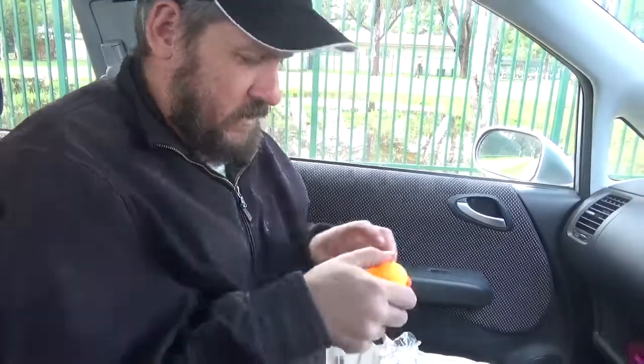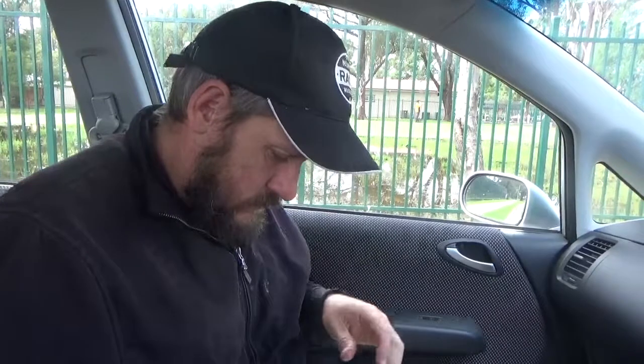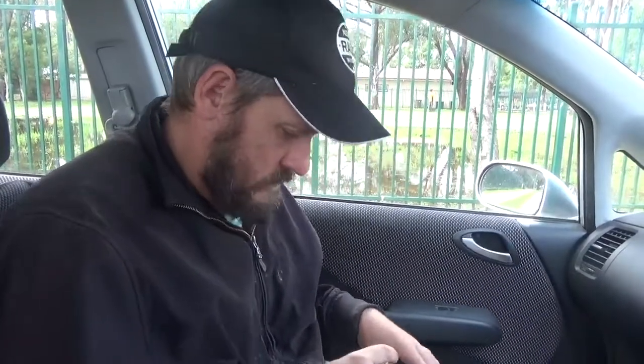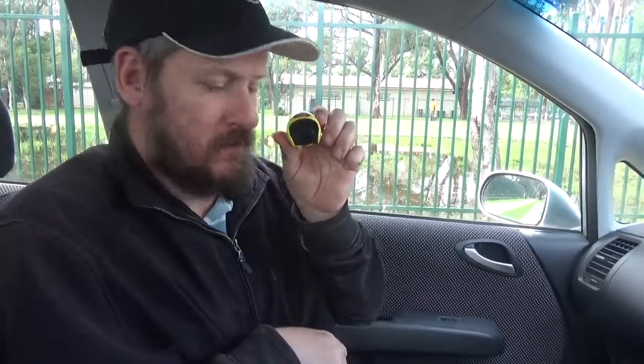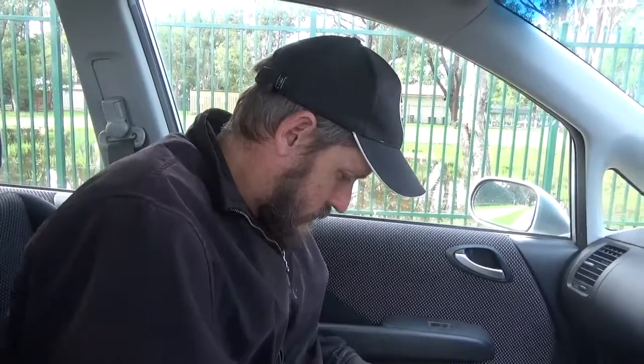I've got myself a rubber ducky. Whatever that is — not sure what that is, but I'm sure I'll suss that out eventually. Looks like a little helmet. And a propeller.